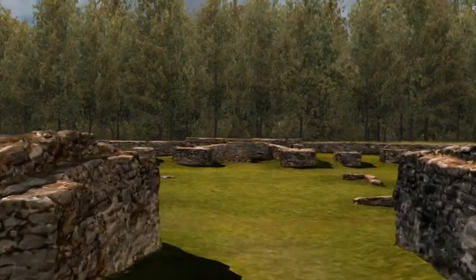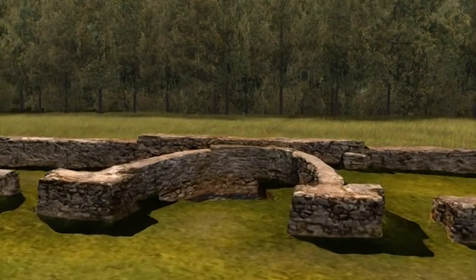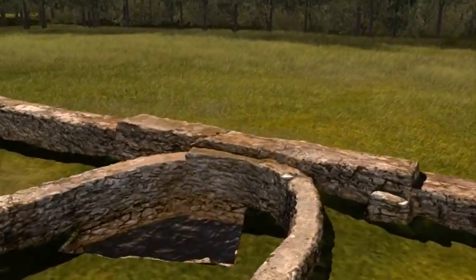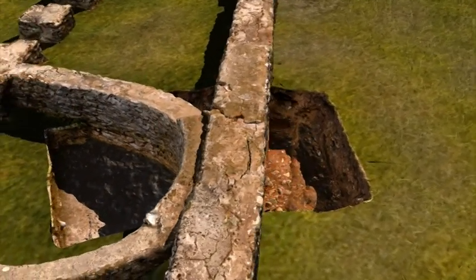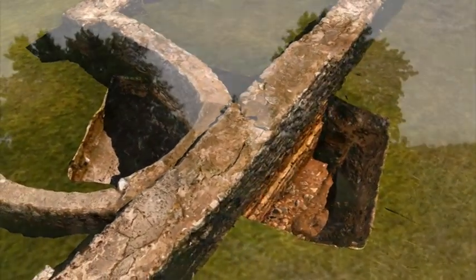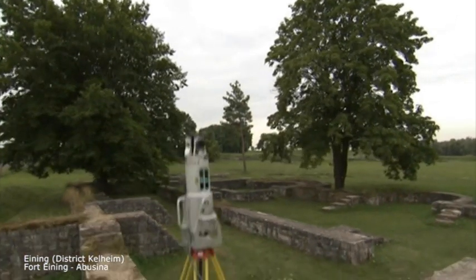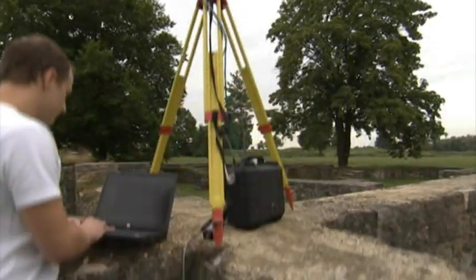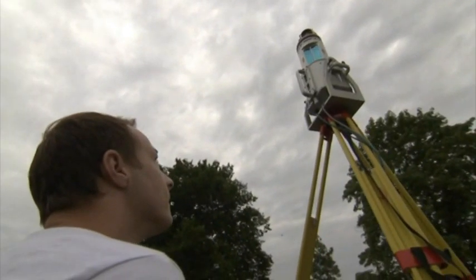Today, however, only parts of the wall have survived and are visible. When documenting valuable features such as these, high-precision terrestrial laser scanning is used in addition to airborne scanning to capture the remaining structures. In this way, accurate records of current conditions can be generated. Archaeological features can be documented with a resolution of a few millimeters using these innovative technologies.